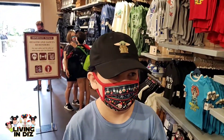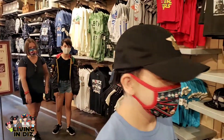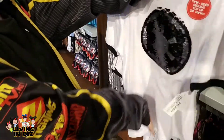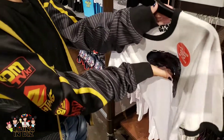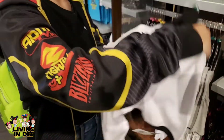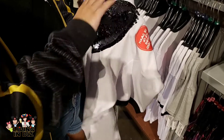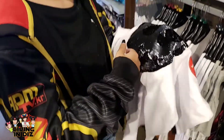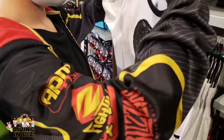That is $39.99 and it looks really good. We always love to play with the two-sided sequins. Does it turn into anything else? Oh I like that — it turns into the Rebel sign or the Imperial sign.